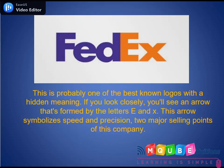Number 2: FedEx. This is probably one of the best known brand logos with a hidden meaning. If you look closely, you'll see an arrow formed by the letters E and X. This arrow symbolizes speed and precision, the two major selling points of the company.